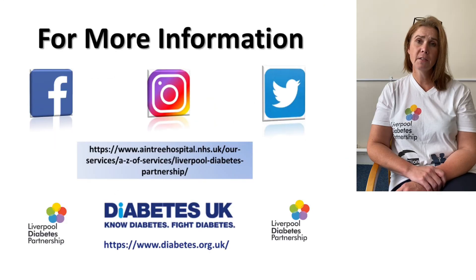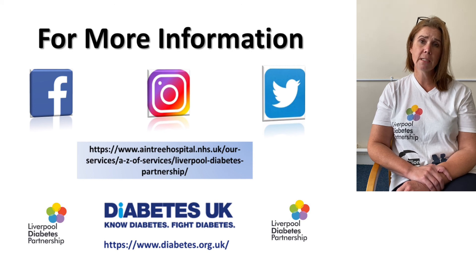I hope you found this video useful. For more information please follow Liverpool Diabetes Partnership online, as shown on this slide.